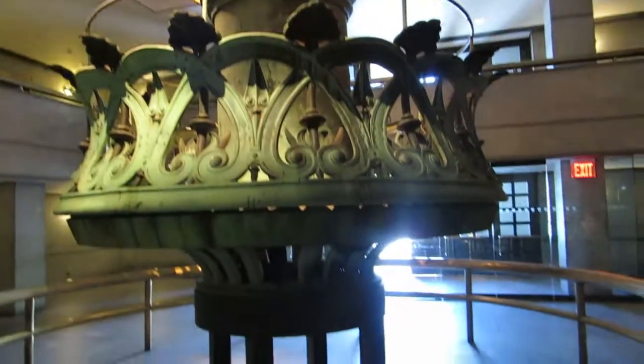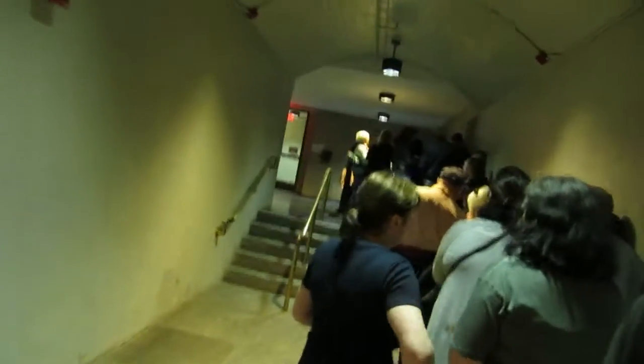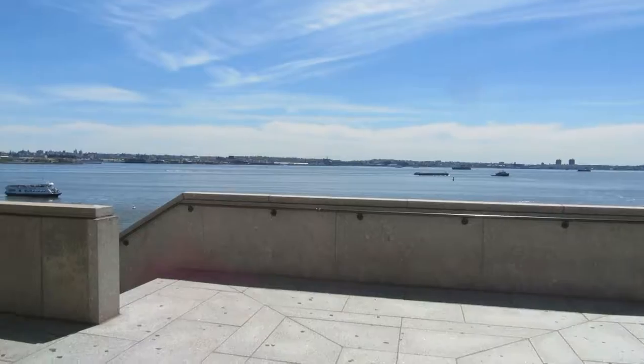It's like a giant replica. We are going up, up, up, up. Behind us is a giant replica of the flame and the torch — hopefully you can see that in the background. We're waiting in line to get up to the pedestal. We came up a little bit.